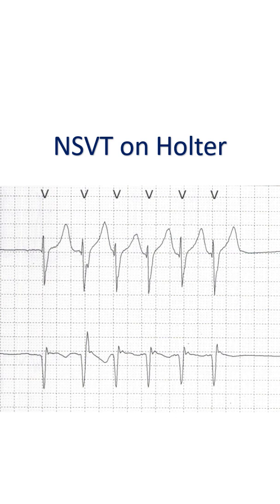Ventricular tachycardia which gets spontaneously terminated within 30 seconds is called non-sustained ventricular tachycardia. Sustained ventricular tachycardia is one which does not get spontaneously terminated within 30 seconds, or needs cardioversion before that due to hemodynamic compromise.